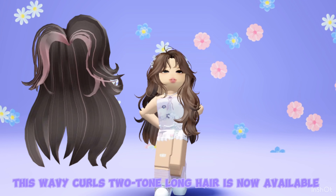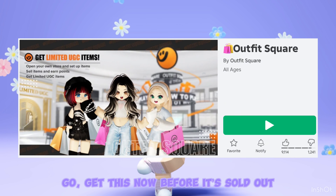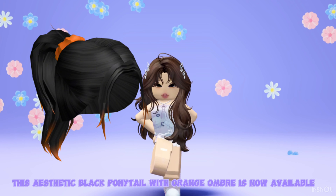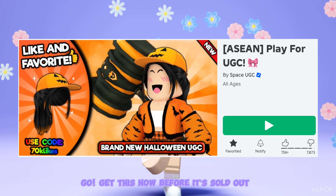This wavy curls tone long hair is now available at Outfit Square — go get this now before it's sold out. This aesthetic black ponytail with orange ombré is now available at Play for UGC. Go get this now before it's sold out.